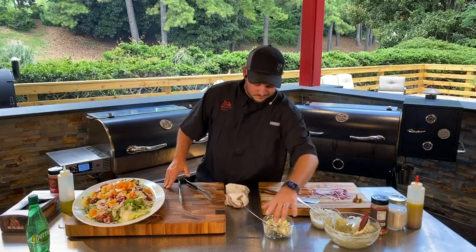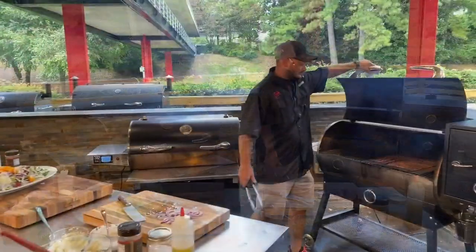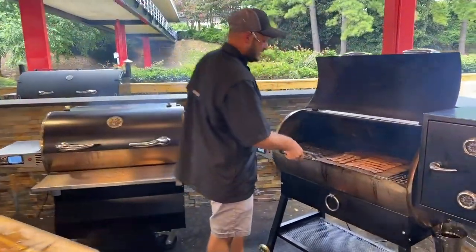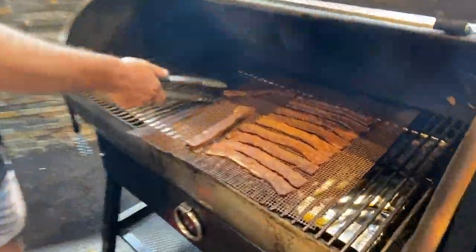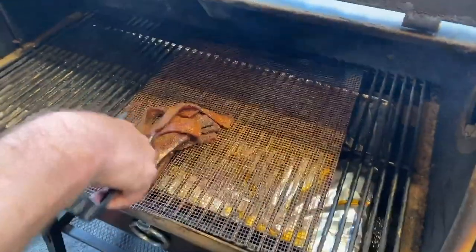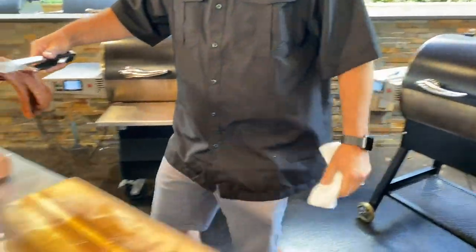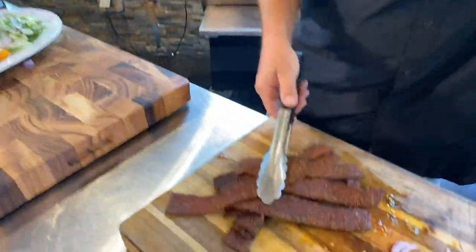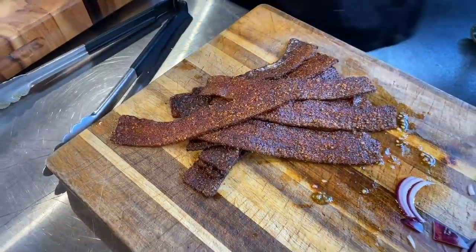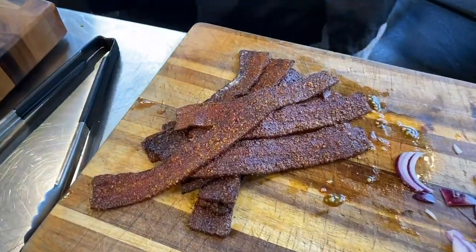You know what we're missing, John? Bacon! We've gone ahead and candied some bacon. This is delicious applewood smoked bacon that we've covered, coated, and smoked for two hours. That stuff looks delicious — who doesn't like bacon? This is like double smoked bacon with that honey rib rub over the top. It's a little limp right now, but it'll cool off and crisp up.